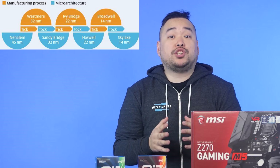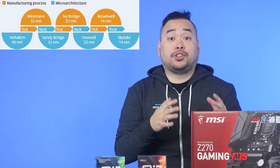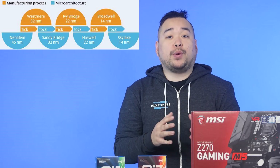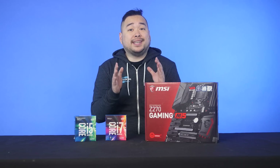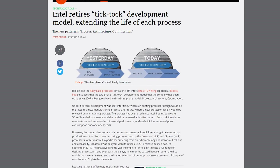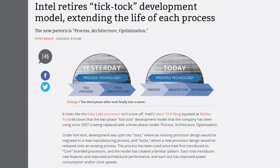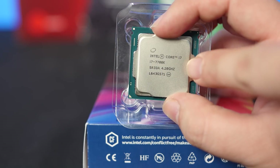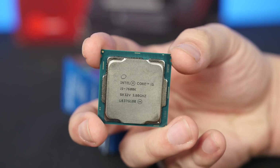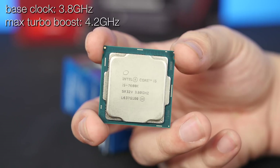The previous Tick was Broadwell, which took the 22nm fabrication process of Haswell and shrunk it down to 14nm. The next Tock was Skylake, which used the same 14nm fabrication process to create a new microarchitecture. Kaby Lake, however, doesn't quite fall in either category — it's more of a refresh or optimization of Skylake. It uses the same 14nm process while offering higher clock speeds at the same TDPs. The i7-7700K comes with a base clock of 4.2GHz and a maximum turbo boost of 4.5GHz, while the i5-7600K comes in at a 3.8GHz base and a 4.2GHz turbo boost.